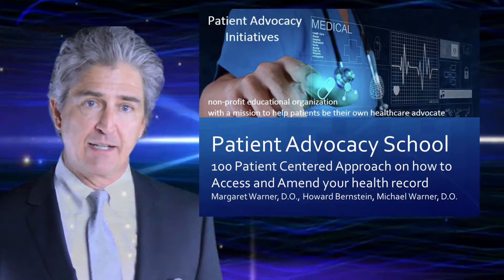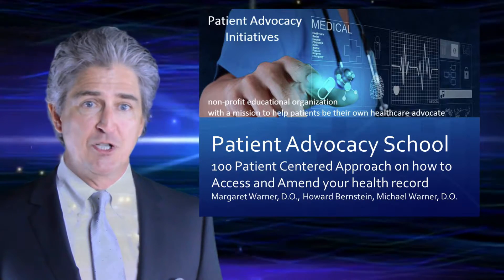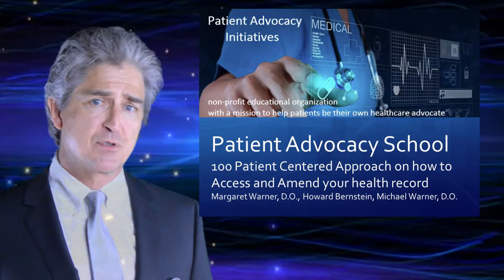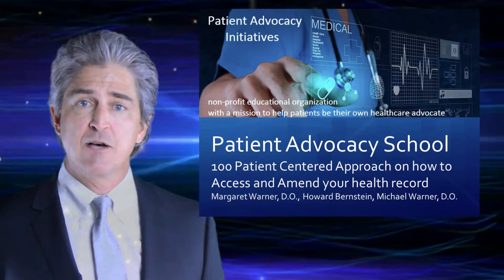Dr. Warner is a board-certified osteopathic family physician. He's also board-certified in neuromusculoskeletal medicine. He is a certified professional coder and he is a class of 2017 health policy fellow.